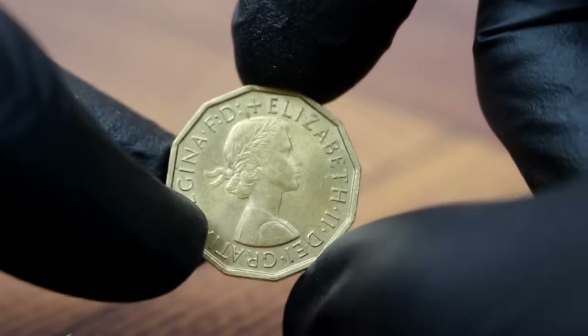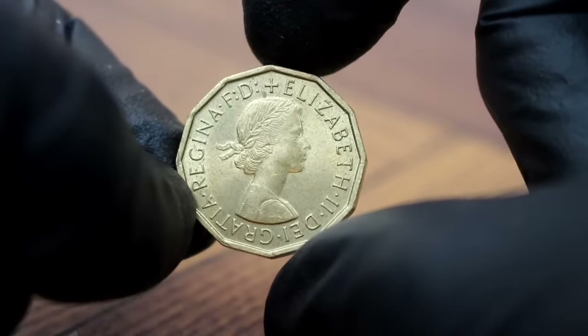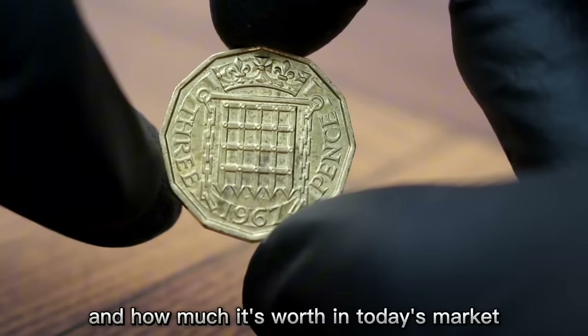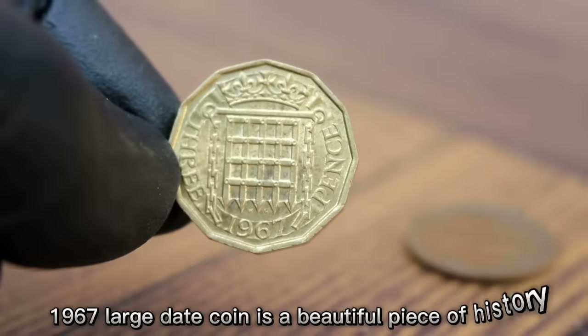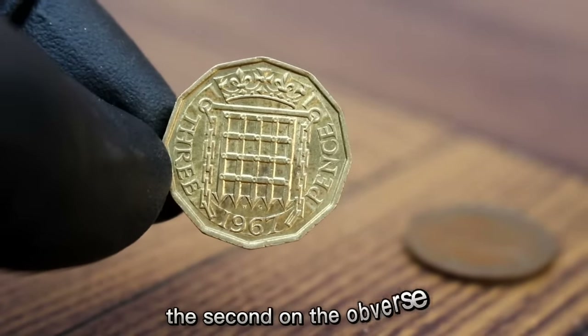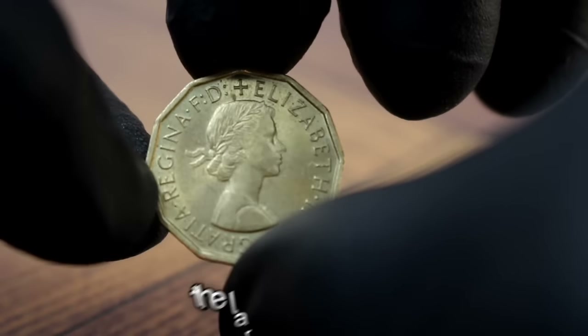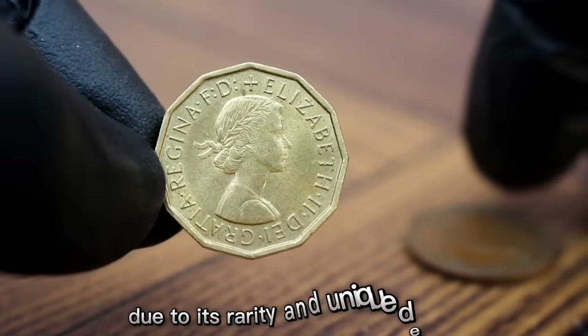Next up, the UK 3 pence 1967 large date coin in uncirculated condition. The UK 3 pence 1967 large date coin is a beautiful piece of history. It features a portrait of Queen Elizabeth II on the obverse and a crowned portcullis with chains on the reverse. The large date variety is particularly sought after by collectors due to its rarity and unique design.